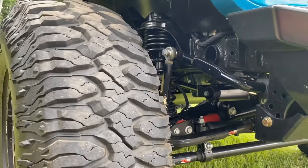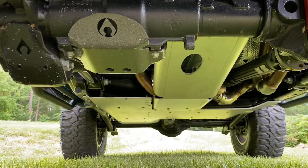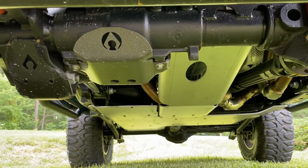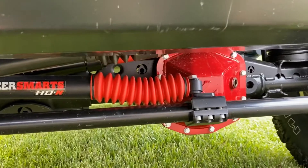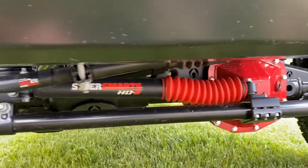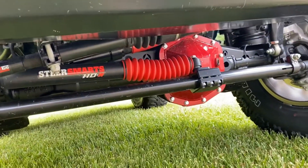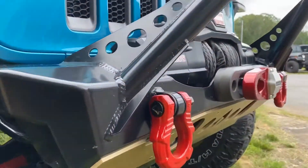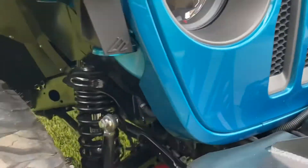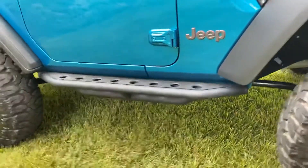One custom thing I definitely want to bring up for Jeep of the Month is the R-Tech skid on a two-door — that is super rare and definitely unique across the United States. Cal Fab diff covers are freaking super badass, and they are the red Rubicon color, same as the hooks and our Factor 55. It is a Rubicon, so we've got our No Limit sway bar links.